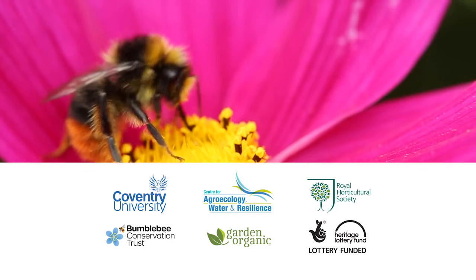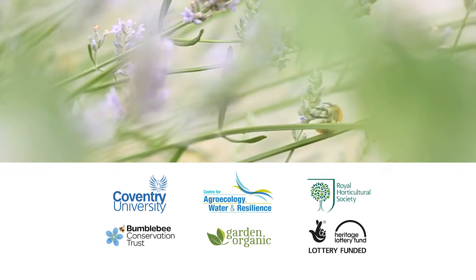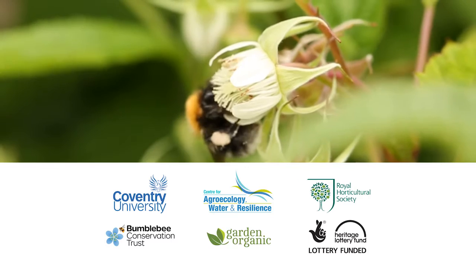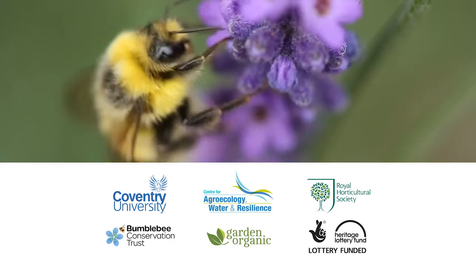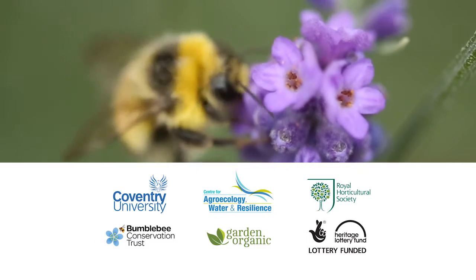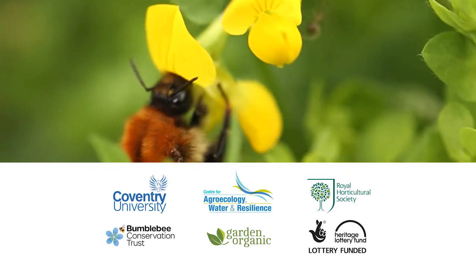Blooms for Bees is a citizen science project funded by the Heritage Lottery Fund to promote and improve gardening for bumblebees. The project is led by Coventry University's Centre for Agro Ecology, Water and Resilience in partnership with the Royal Horticultural Society, Bumblebee Conservation Trust and Garden Organic.